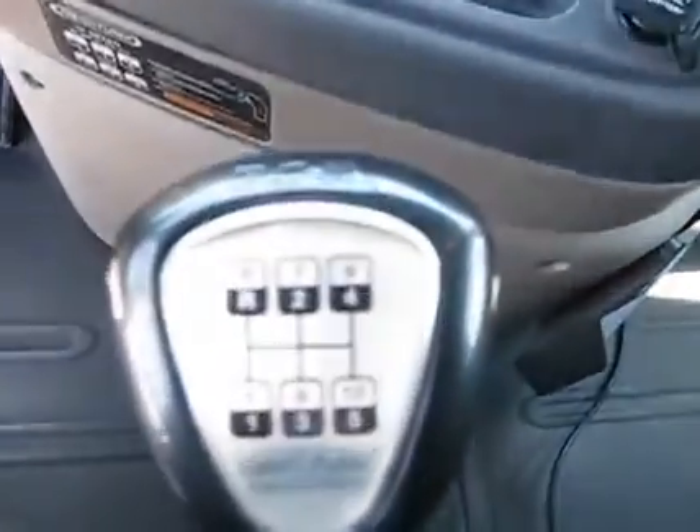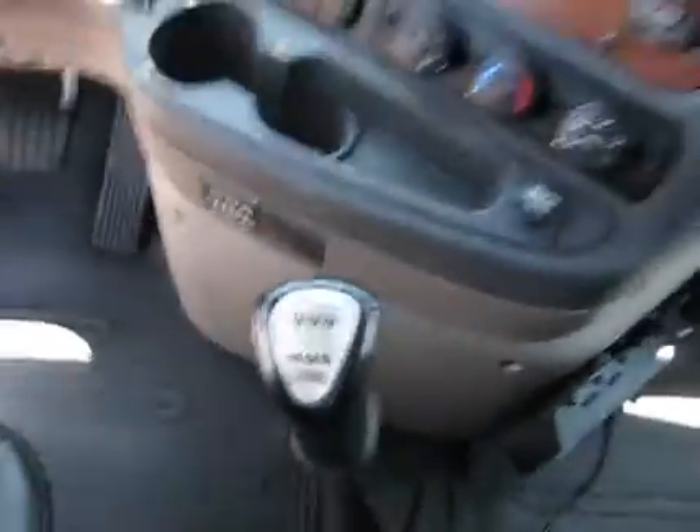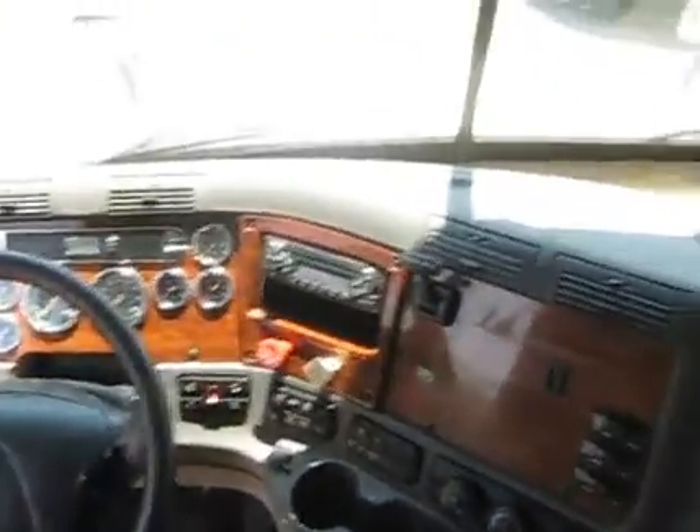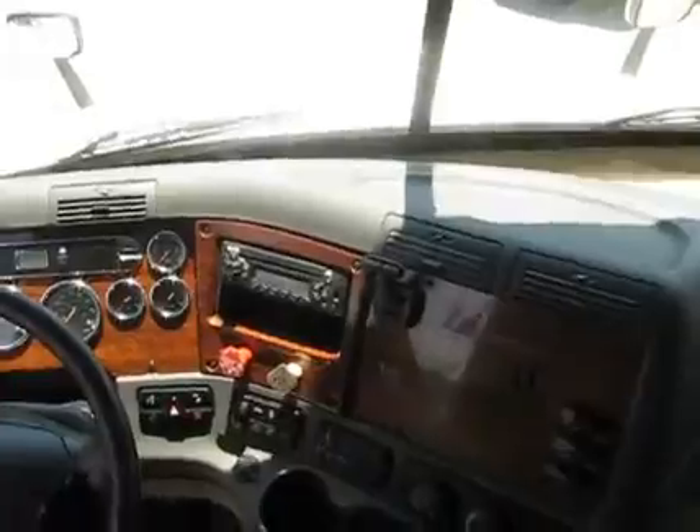That is a 10-speed tranny. These trucks are very airtight — we take them down the road here, you'll see. They ride right out like a Cadillac. Dual power windows, power locks, dual power mirrors. Truck has it all. Jake's and Crews as well.